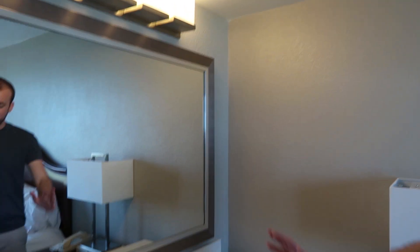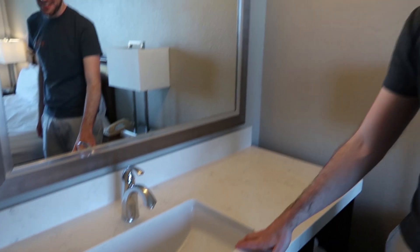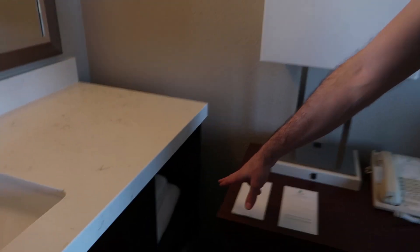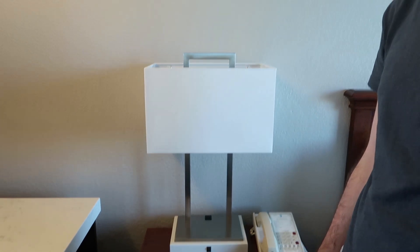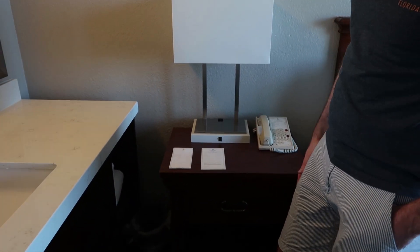Moving on to the bedroom — we'll start over this way because there's a third sink in the suite and a nice big mirror. Becky did her makeup here this morning, which was great. There are also some additional towels on a little shelf down there, handy if you have extra people staying.